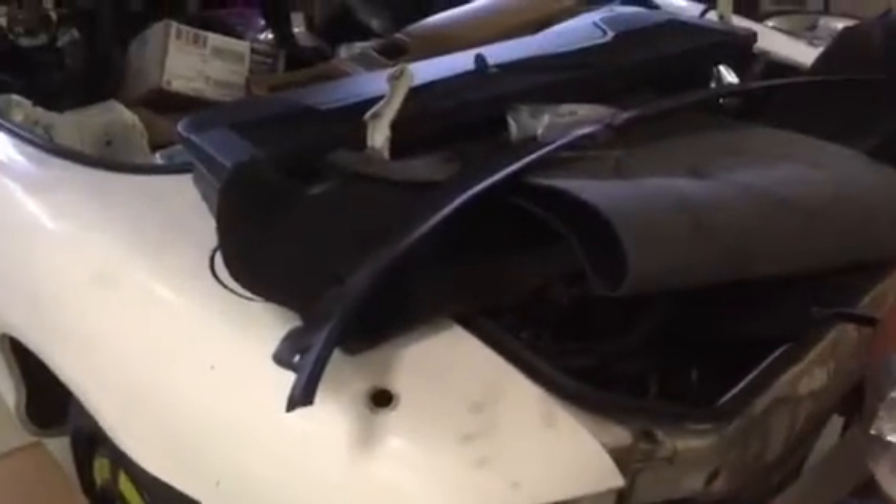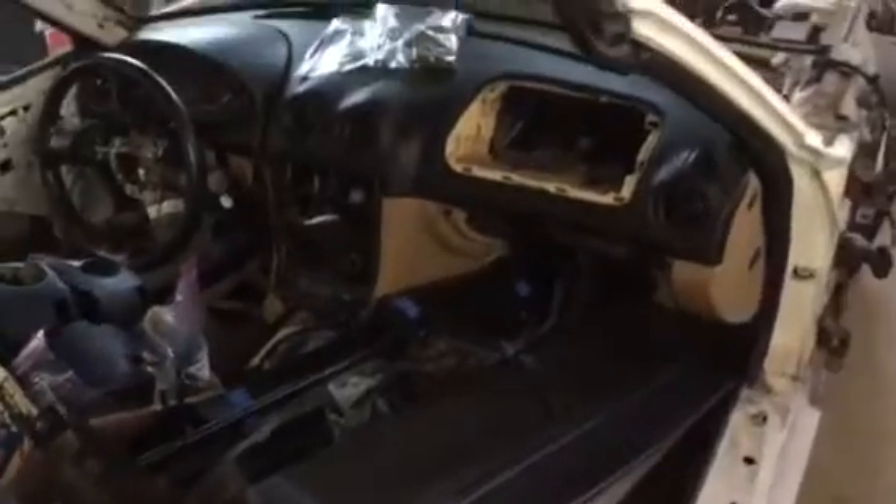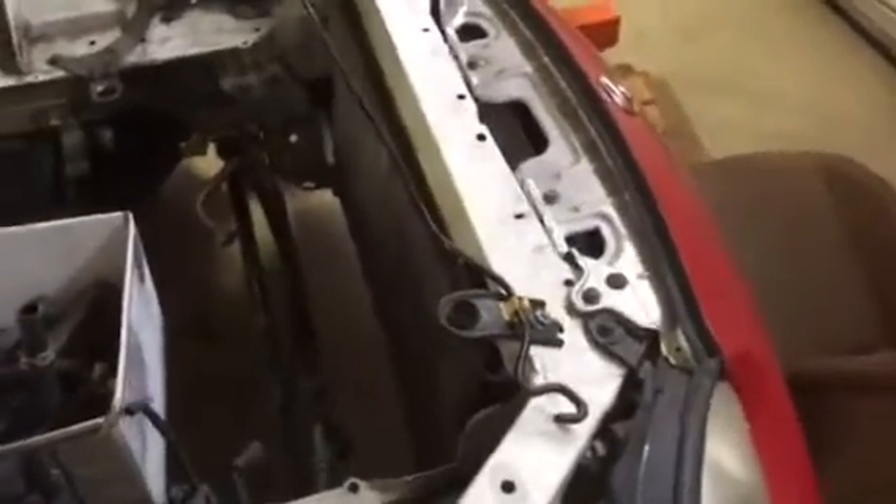The trunk is loaded with parts. Anything you need, call me and I will make you a great deal.